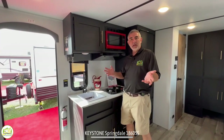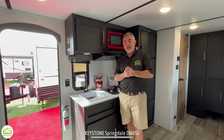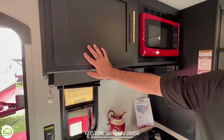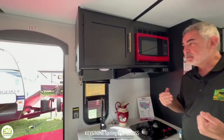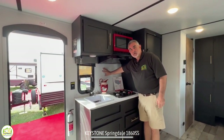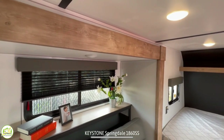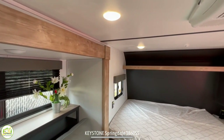One thing I want to point out with Keystone RVs is some of their trailers have this new color scheme that just looks fantastic. They've done all their cabinetry in a matte black finish and it looks really sharp — you get this nice contrast between the black cabinetry and the lighter colored walls, and the wood trim is a natural wood color. Between those three colors it really gives a terrific color palette inside these trailers.